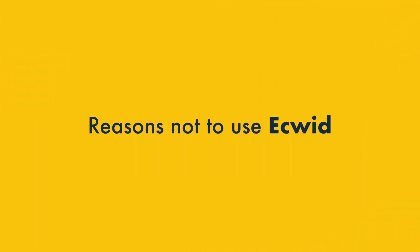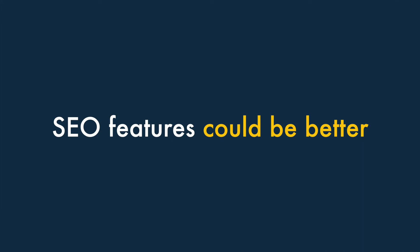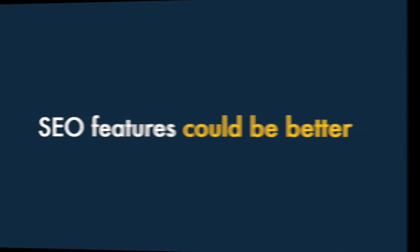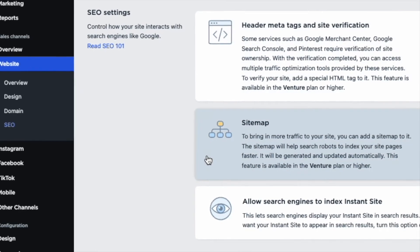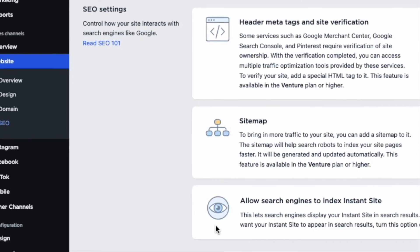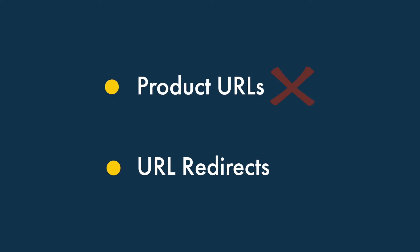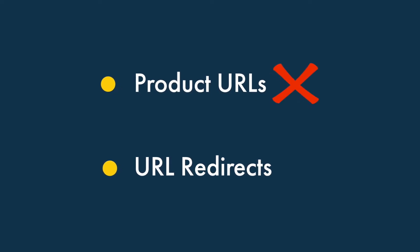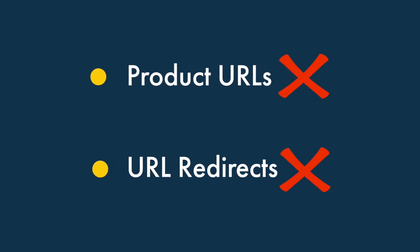Now, let's take a look at the five key reasons not to use Ecwid. One. The SEO features could be better. Although Ecwid does a lot right when it comes to SEO, there are areas where improvements could be made. Worth a particular mention is the fact that you can't edit product URLs — you're stuck with whatever Ecwid generates. And creating URL redirects isn't possible either.